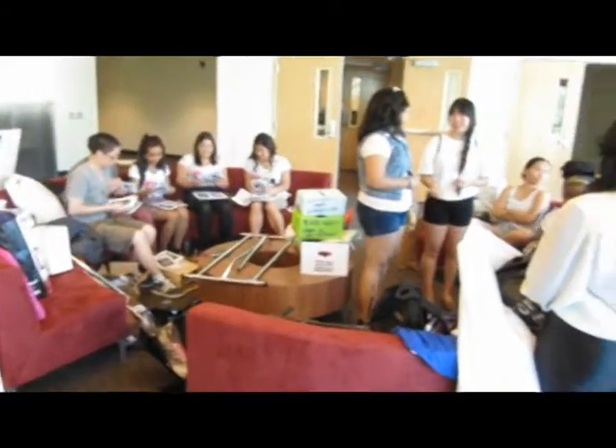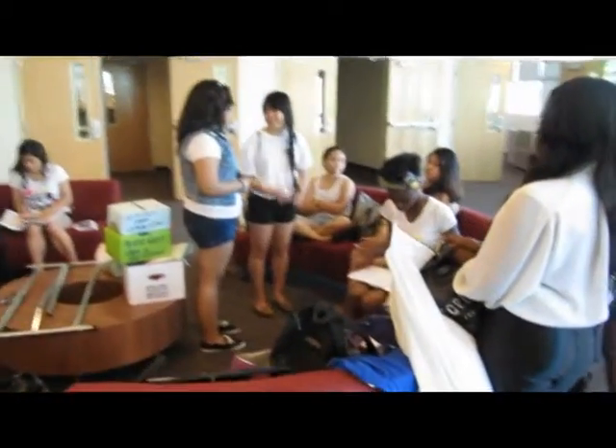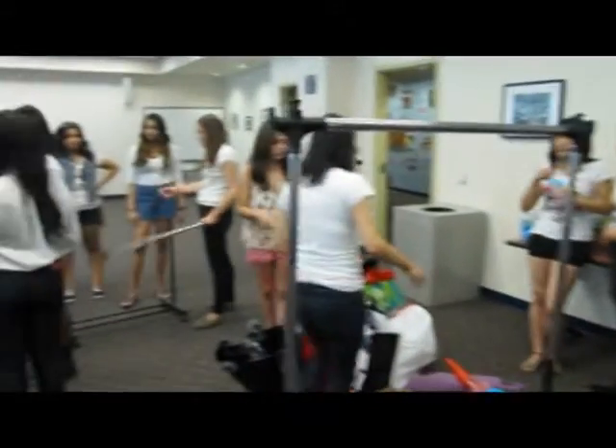We're at campus. Our photographers. Welcome to our first annual fashion show. All right, this is backstage, guys. Behind the scenes. Backstage. Say hi, guys. Hi. Welcome to our campus.